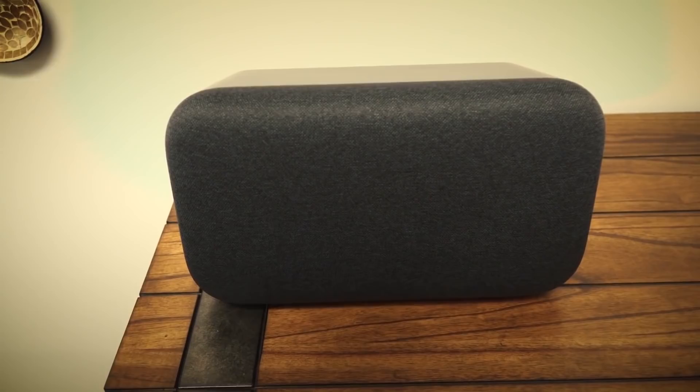Now, this is Google's push into the smart home speaker with big sound, and Cnet's Andrew Gebhardt got our first look at the final release version, so let's take a look at this video.